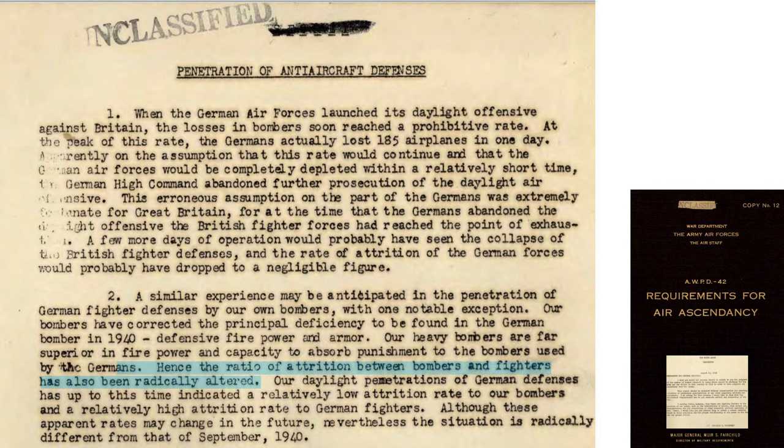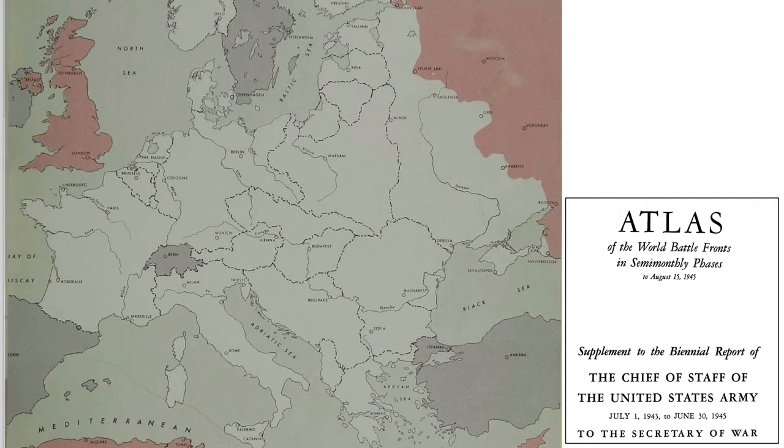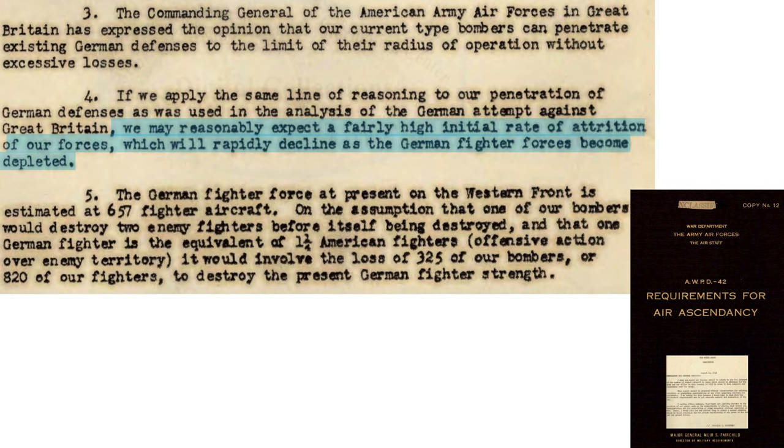The U.S. bomber attrition rate will be lower than German bombers battling the RAF. It is predicted that U.S. bombers can attack over the Reich without excessive losses. It is assumed the bomber gunner kill ratio will be two to one against German enemy aircraft — for every U.S. bomber lost in air-to-air engagements, the Germans will lose two fighters to bomber gunners.